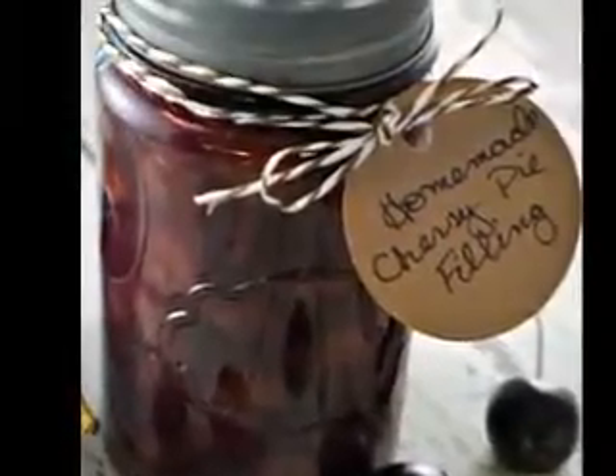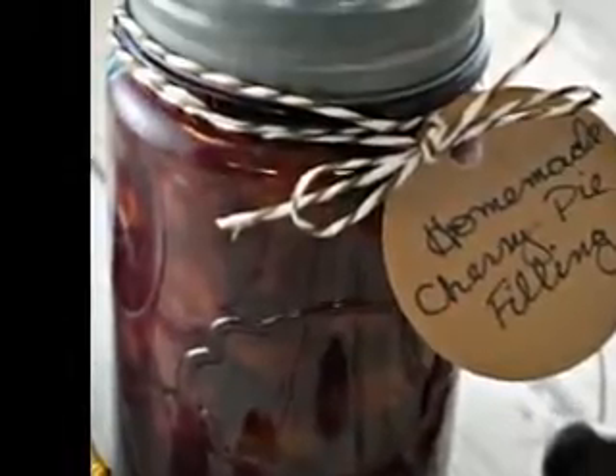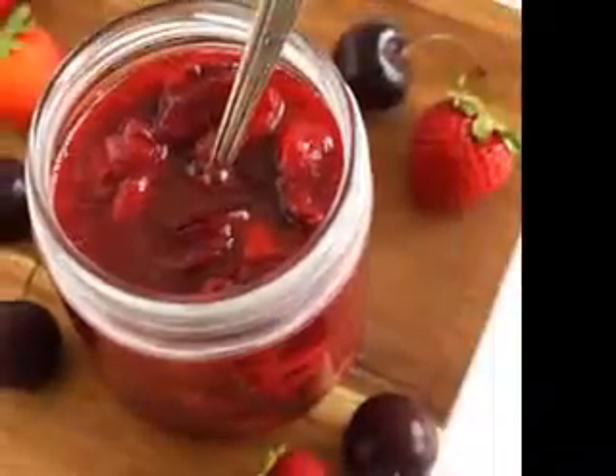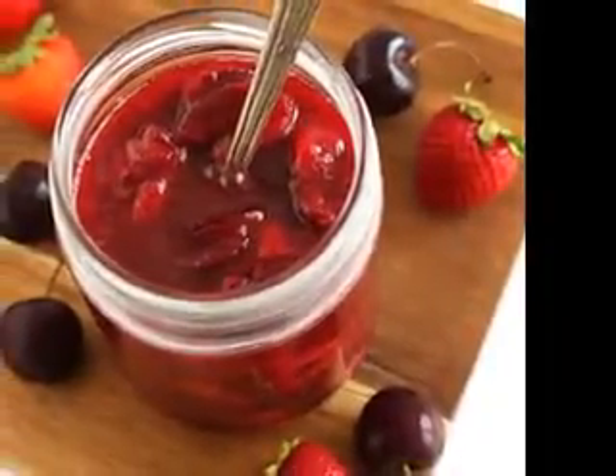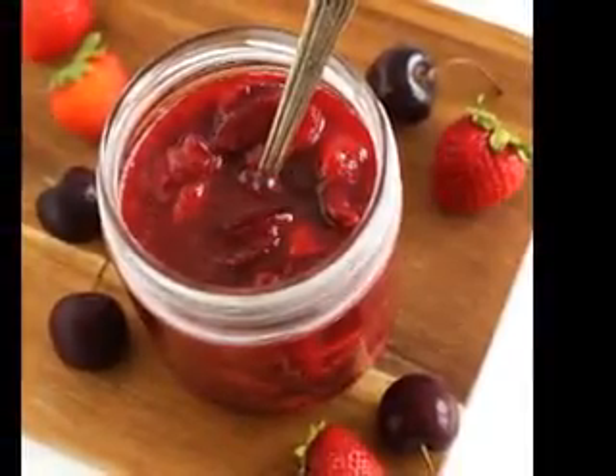Here's what you need: one banana that is ripe, one mango ripe also, one teaspoon of sugar, one teaspoon of lemon juice, one half cup of raspberries, one teaspoon of apricot jelly, and two cups of cottage cheese. That's it.